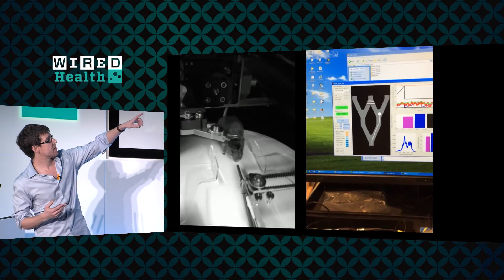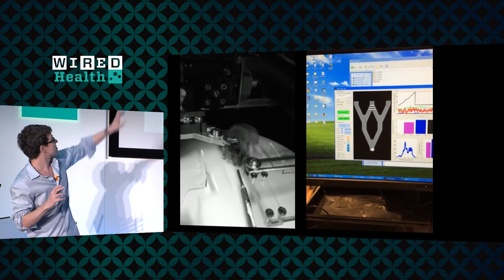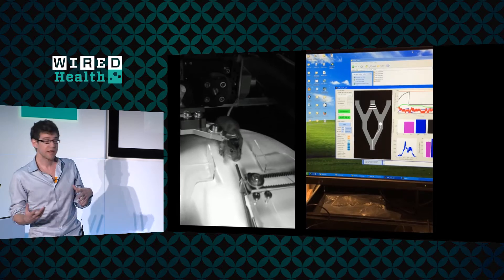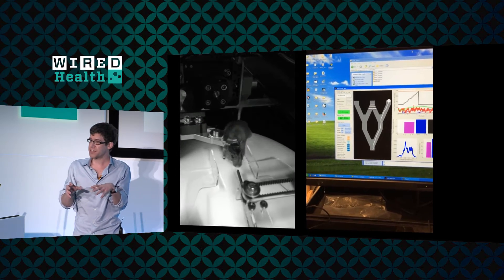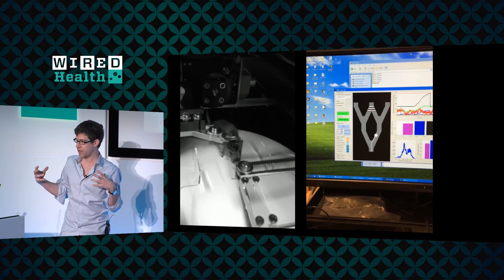You can see over on the right the position of the mouse within this virtual environment we're creating with these walls, and on the left she's running around and exploring this world. The reason we have to create a virtual environment is that we want to have mice perform complex behaviors in these experiments while they're not actually physically moving, so that we can record their brain activity with really large microscopes that go above their head.